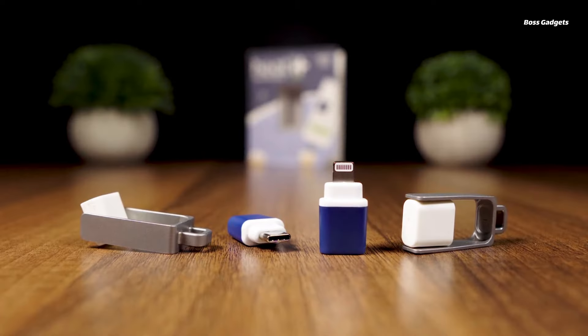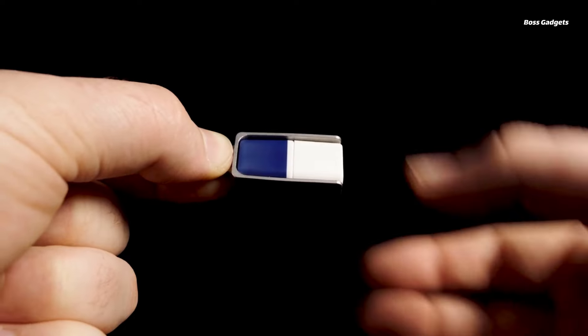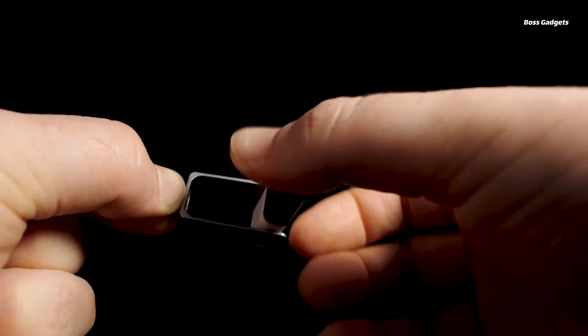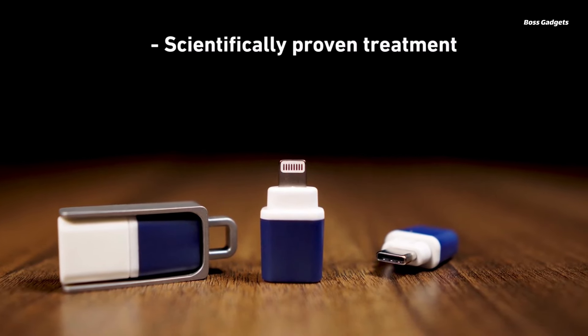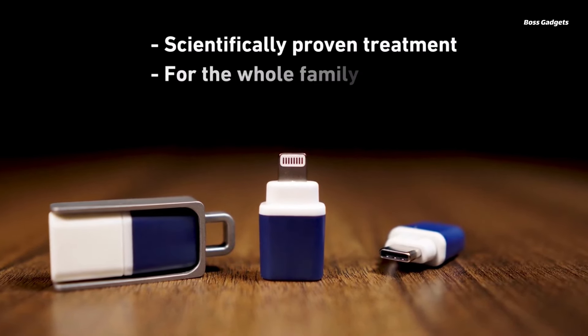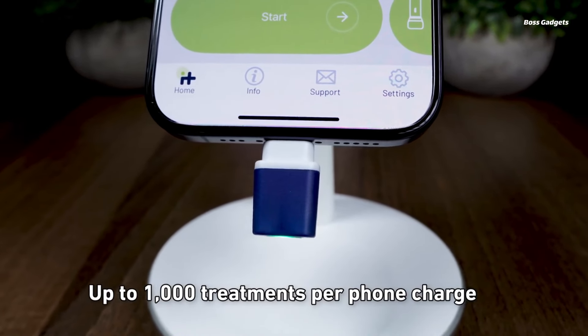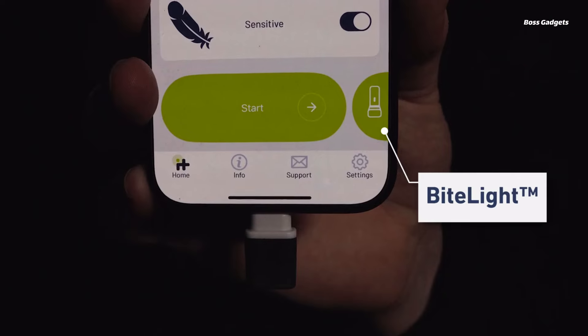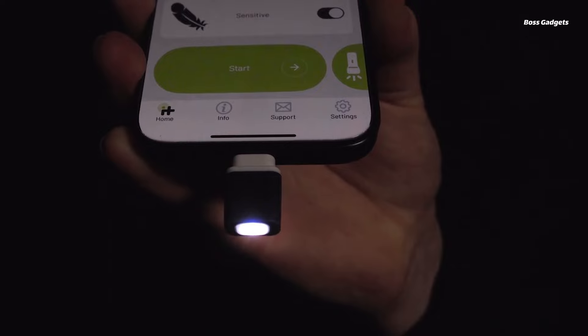The integrated ceramic plate heats up rapidly so you can apply soothing warmth directly to bites from mosquitoes, horseflies, bees, and more. Thanks to its clever energy-efficient design, Heat-It Pro operates using very little battery power from your phone. It meets stringent quality and safety certifications like Apple MFI to ensure reliable, worry-free functionality. Adjust heat levels for sensitive skin or children's use.